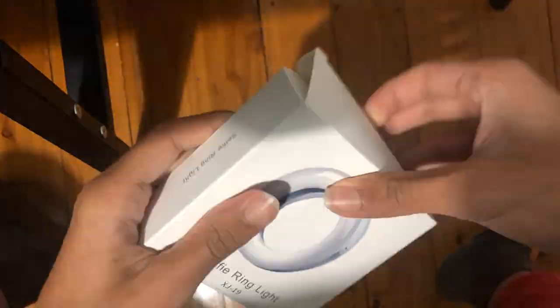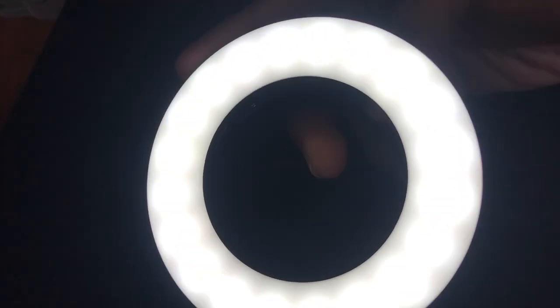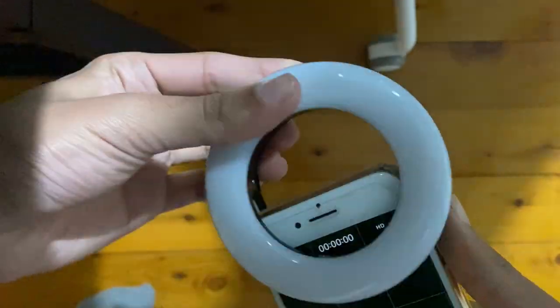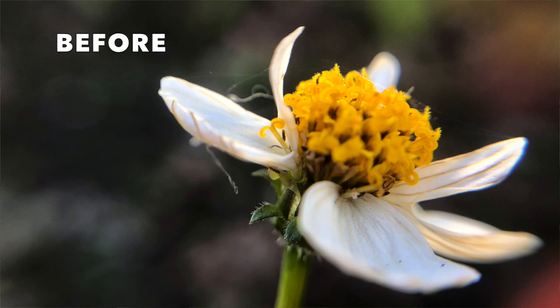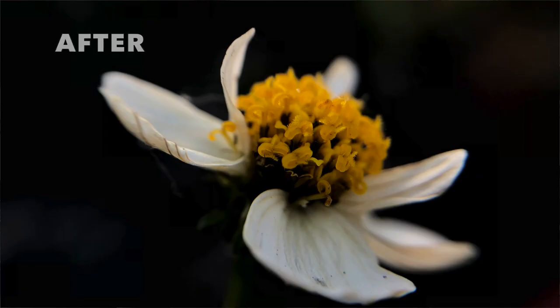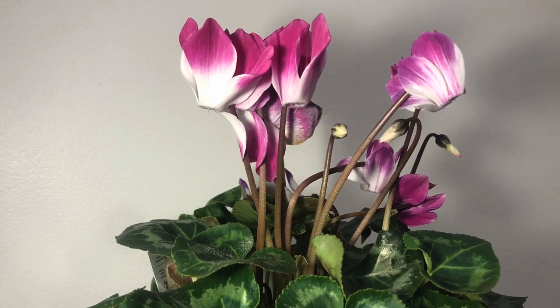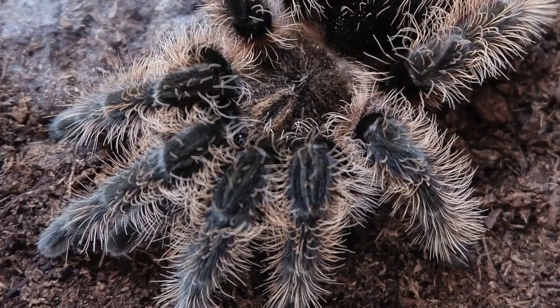Next, I unboxed this selfie ring light. The light is thankfully wireless so I can use it on the go in nature adventures. It simply clips to the phone and can be used to illuminate my face as well as make macro shots better, as they require a lot of light. But oftentimes, a subject such as a plant or a spider requires more than one light source so as to soften the shadows and make out some detail.